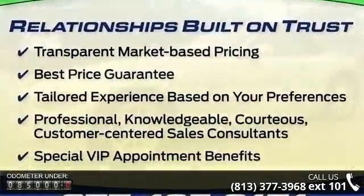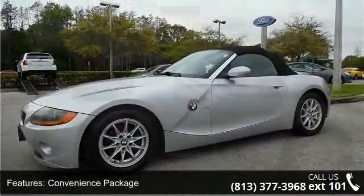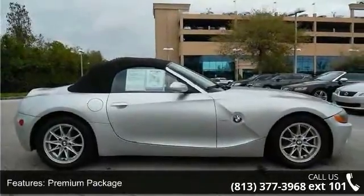Additional features include a fully automatic power top, 10 speakers, MP3 decoder, radio data system, air conditioning, automatic air conditioning, and rear window defroster.